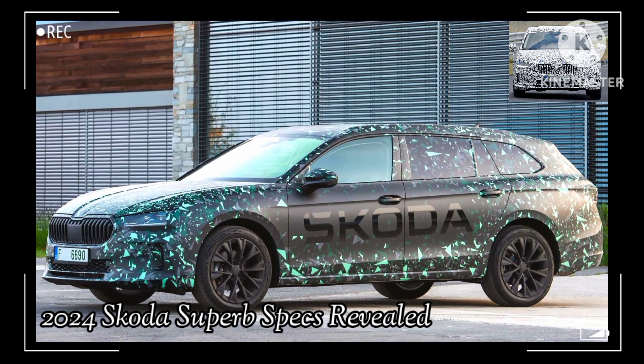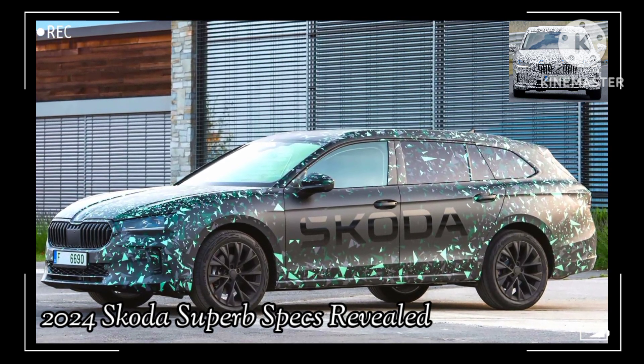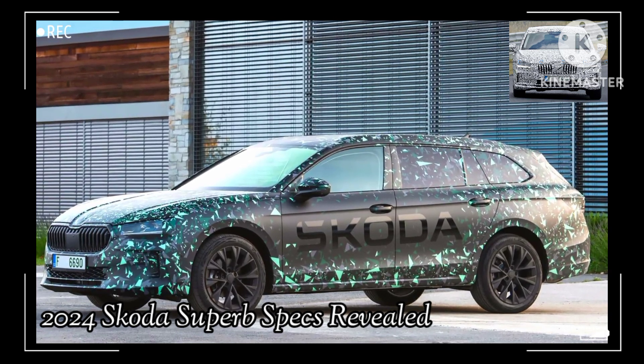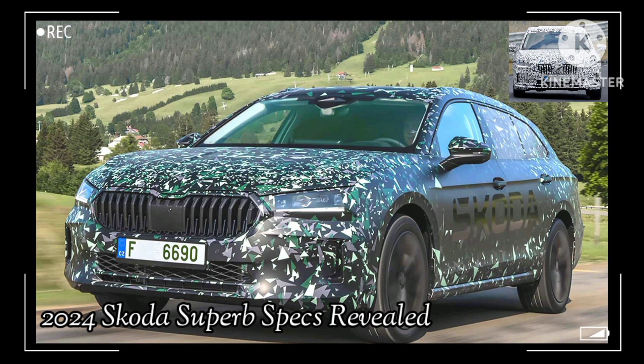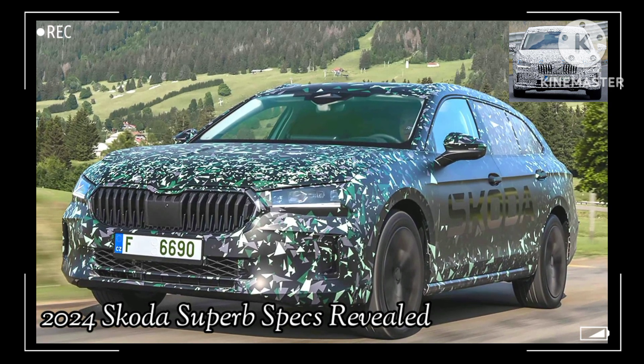Skoda teased the Superb Combi last week and released many details about the model, including its dimensions and powertrain specs. Even though the wheelbases are unchanged, the sedan and wagon will be longer and narrower than the models they replace, with increased cargo capacities.